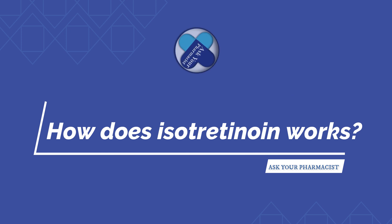The way isotretinoin works is it basically shrinks the oil or sebaceous glands in your skin, which reduces the oil that is produced. When your skin is not producing excess oil, there is no excess oil to clog those pores and create acne. Basically, by controlling oil, it controls acne production.